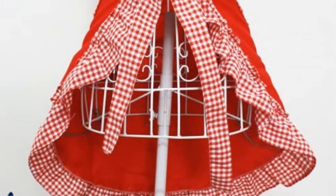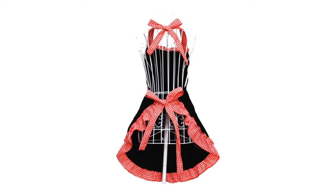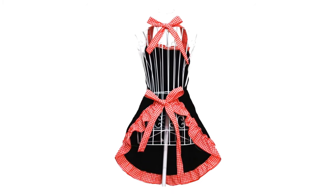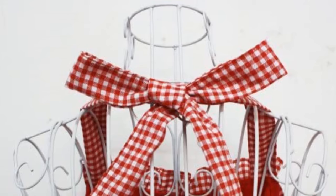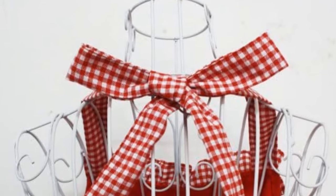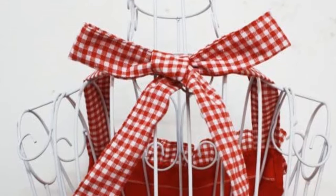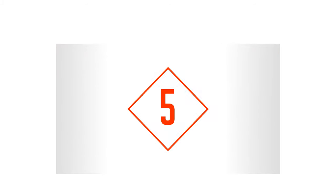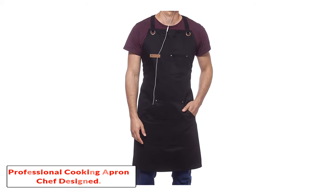If you are especially tall, you may find this apron falls a little short. Pros: fully machine washable, set with front pockets, boasts an adjustable neck strap for enhanced comfort, and can be tied at the neck and waist. Cons: not ideal for especially tall people.